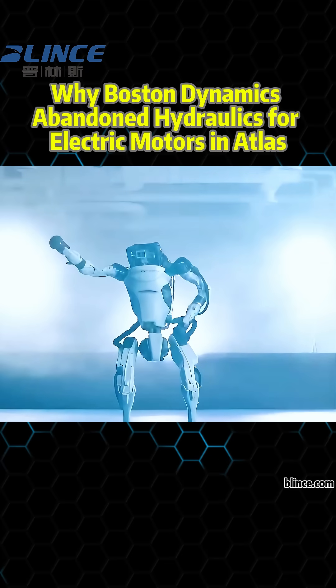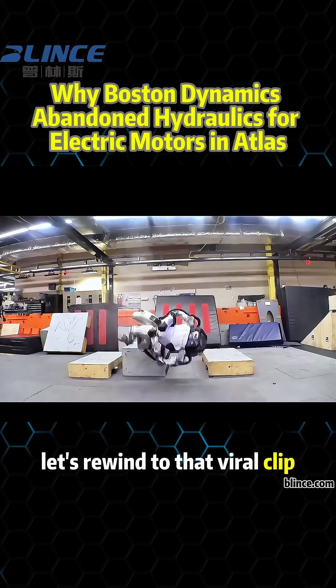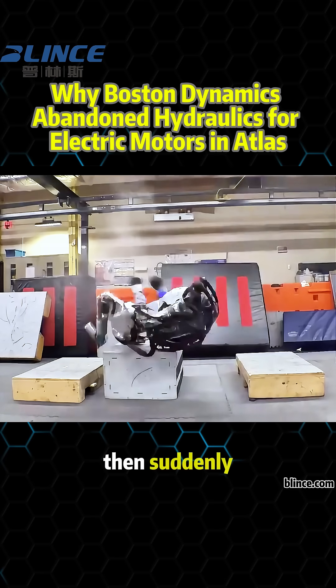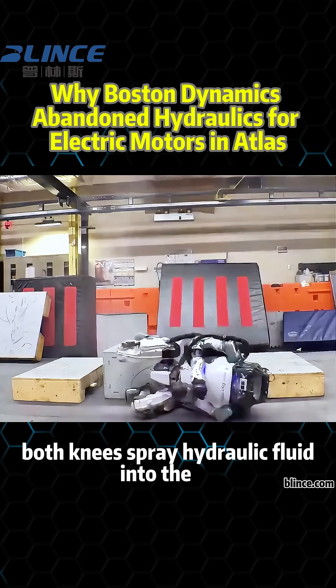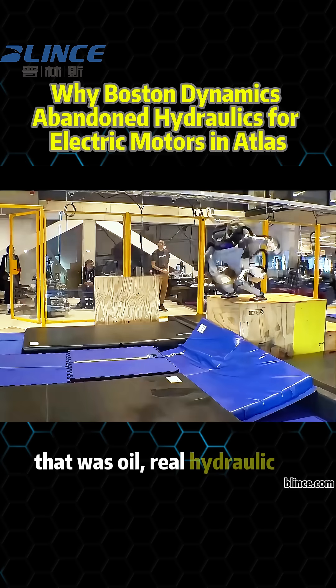Why did Boston Dynamics switch Atlas from hydraulic power to electric motors? Let's rewind to that viral clip. Atlas tries to jump a set of stairs, but stumbles. Then suddenly, both knees spray hydraulic fluid into the air. That wasn't a special effect — that was real hydraulic oil.